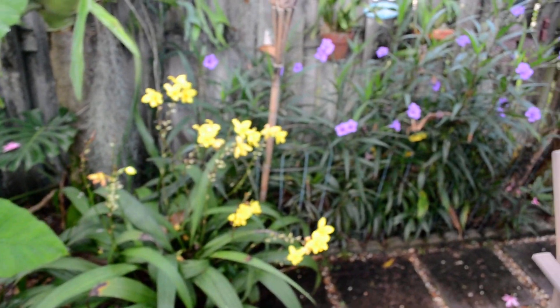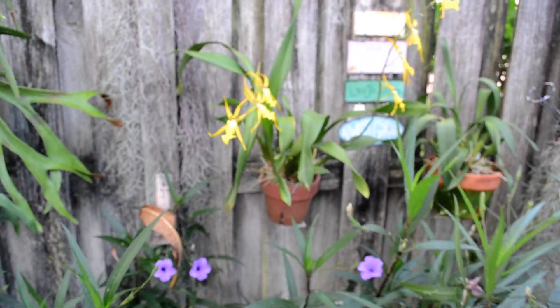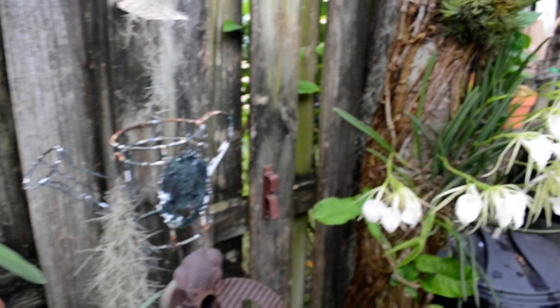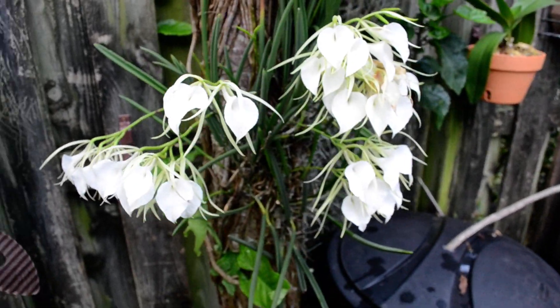Over here in this corner are some of my orchids. These are beautiful, aren't they?